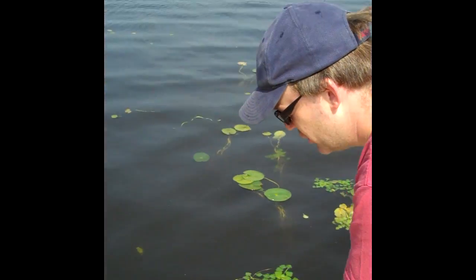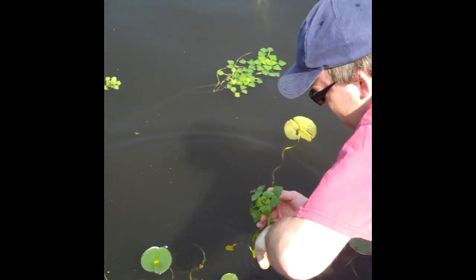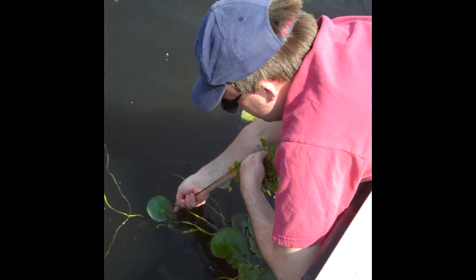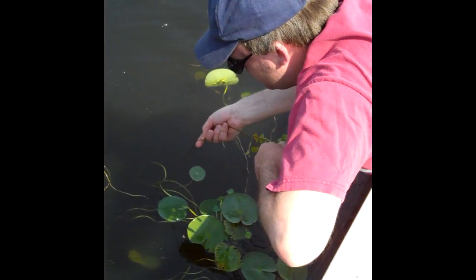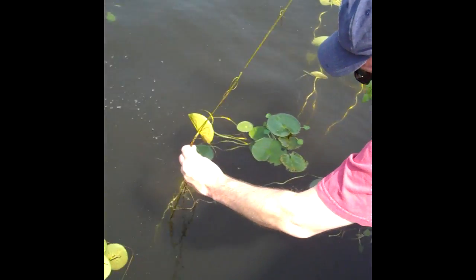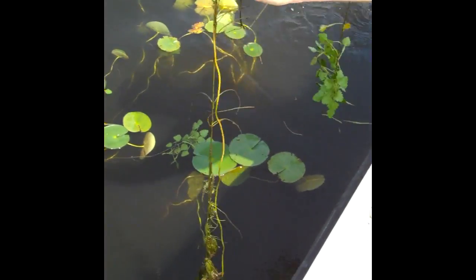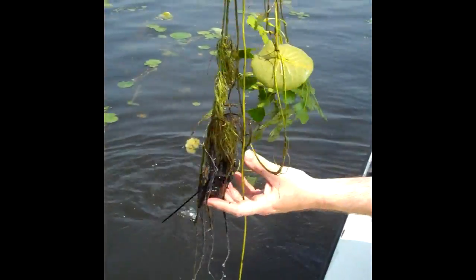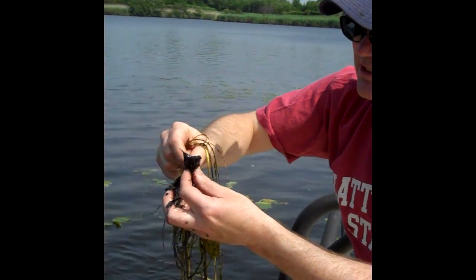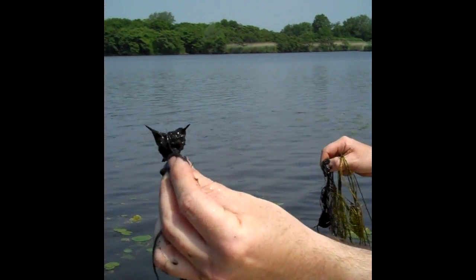I'm going to pull one up right now so you can see what they look like. The key is to pull them up gently so that you can pull the seeds up from the bottom. You can see I've got a little sediment here, but I've got the seed — which is this very sharp device — the seed right here, pulled up right off the bottom.